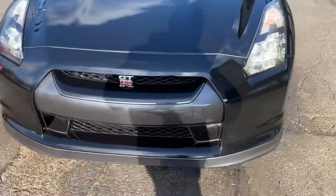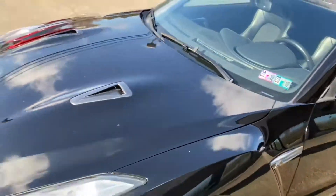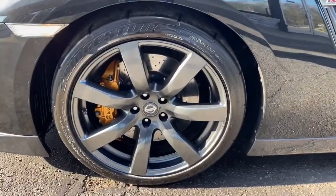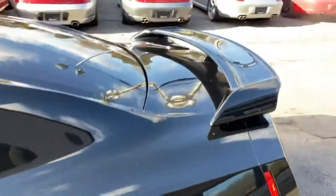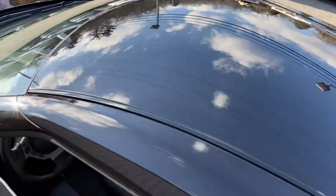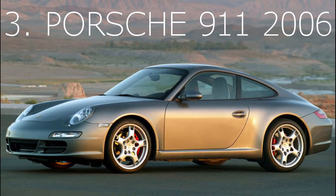GT-Rs probably do have high insurance, so be aware of that because of the launch control. Even though it is a 2009, it still has fantastic tech for the time. I really like the GT-Rs and it would probably be my top choice on this list. Another thing I like about the GT-R is the massive wheels and the rims, plus you've got four seats if you ever wanted to put four people in.